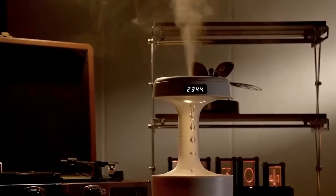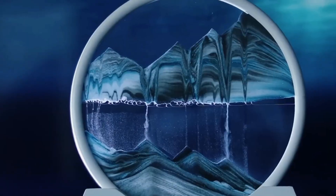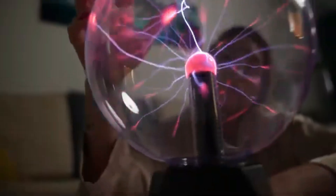Explore fascinating science-themed gadgets that combine fun, education, and innovation. From glowing orbs to levitating devices, these picks are perfect for curious minds.